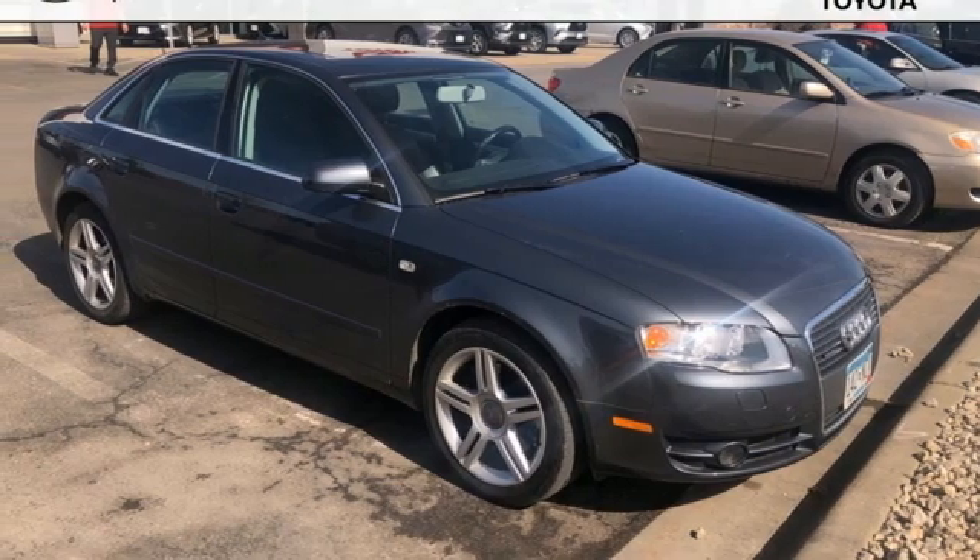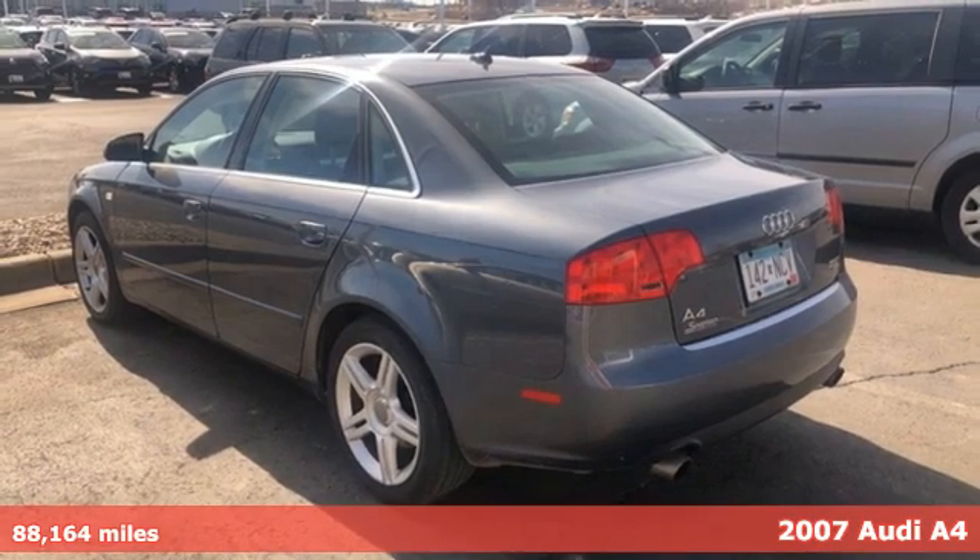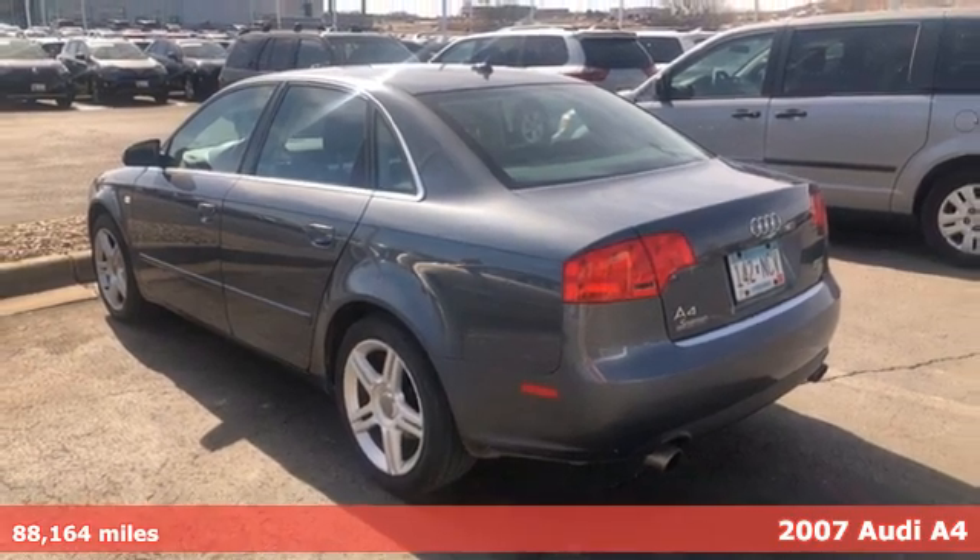Here's a 2007 Audi A4. This captivating A4 is the sedan that over delivers on luxury and performance.